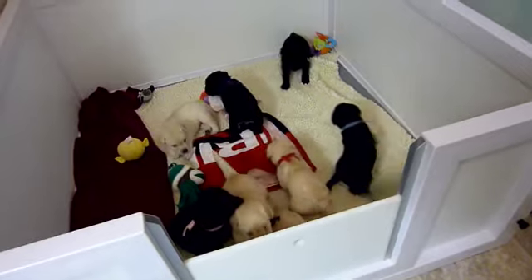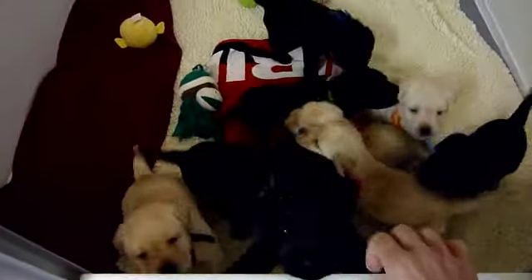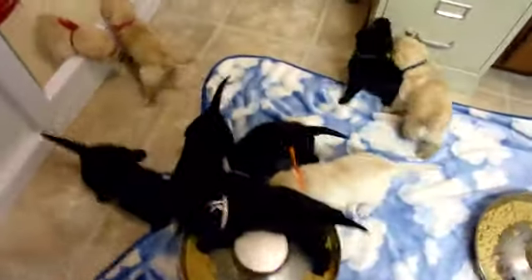I'm getting ready to feed the puppies — as you can tell, they can smell the food. They love to eat. Come on out everybody! They all come out of the box into the food. Come on little ones, let me help you there. We'll put you over here. Come on little pink, come on pink — there we go.